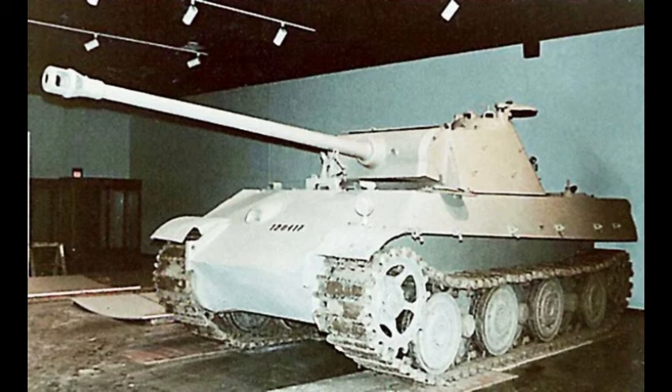At least two examples of the Schmalturm were recovered for evaluation by the Allies at the Daimler-Benz plant in Berlin. One was transported to the Aberdeen Proving Ground in Maryland, USA, the other going to the Royal Armored Corps Bovington Camp, Dorset, England.